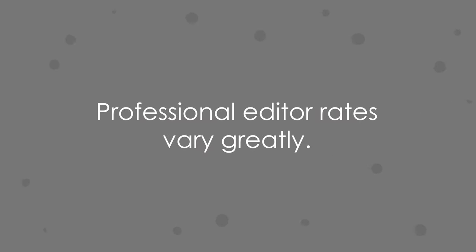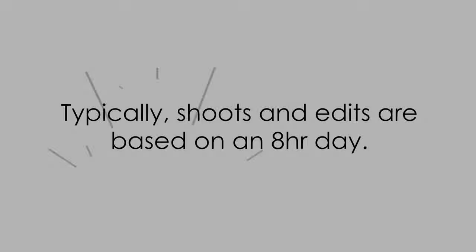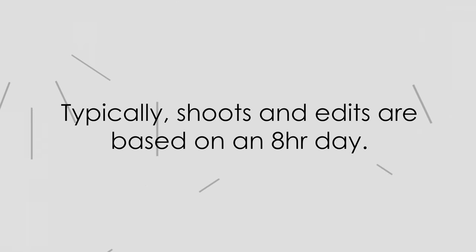Professional editors can make upwards of $80 an hour, and those just starting out can go as low as $25. It's up to you to determine your skill level and the time it will take to complete their video. And obviously, as you get better, this number can go up. Typically, shoots and edits are both based on an eight-hour day, which should also be specified. You shouldn't be promising that you're going to work all hours of the day. If you don't protect your work-life balance from the start, you're gonna burn out really fast.